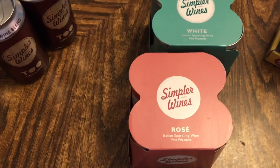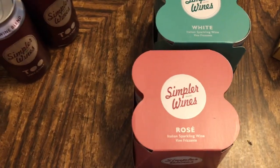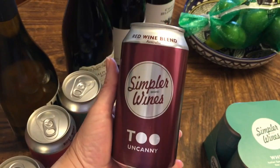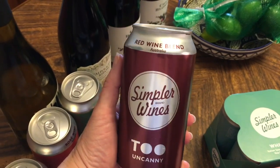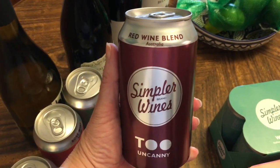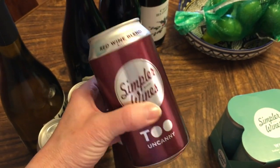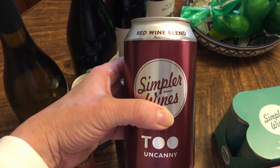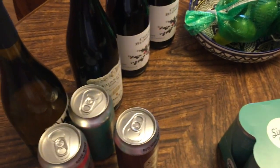Something I'd seen on other people's hauls but hadn't made it to my store until now are these new cans — they're Simply wines, the same concept but Australian wines. Each can is about two glasses, so you don't have to open an entire bottle. I picked up a couple of the red wine ones and a couple of the chardonnays.